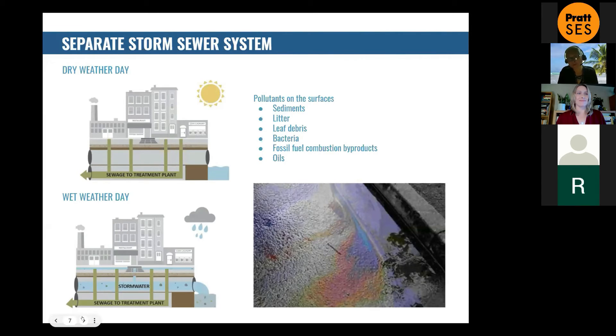Then we have the separate storm sewer system, where the sewage treatment pipes just carry sewage and wastewater, and there is a separate set of pipes that discharge stormwater. That's not really great either, because on the surface of streets and rooftops we've got sediments, litter, leaf litter, a lot of bacteria — especially with rats and pigeons and irresponsible pet owners. We also have fossil fuel combustion byproducts — gases that come down with the raindrops onto the street surface. There are also spills and other stuff that ends up on street surfaces, which means every time it rains, all that gets washed into the separate sewer system, causing polluted runoff.